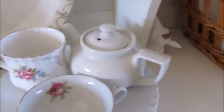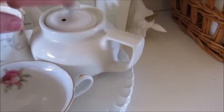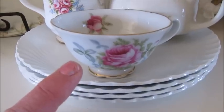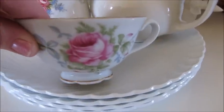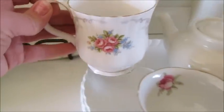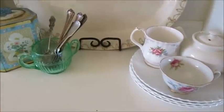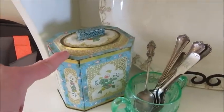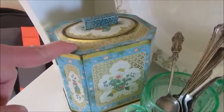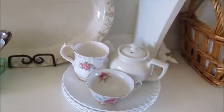Over here, this little teapot is also from the thrift store a while ago, as are these little teacups. This one here is so pretty, as is this one. So I just have those kind of all stacked up — it's kind of like a little tea area. This could be holding my tea in it. This is also from the thrift store, but I've had this one for years.